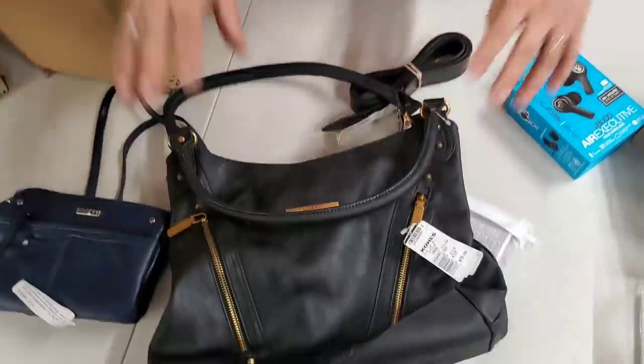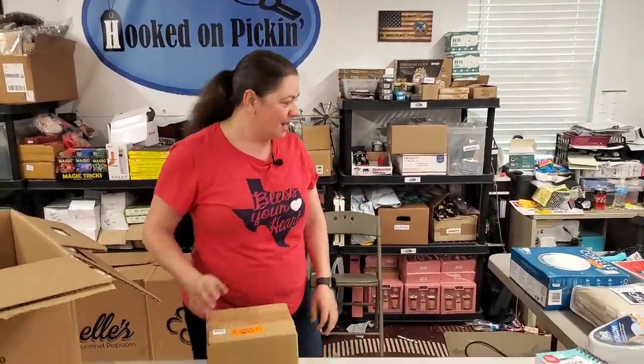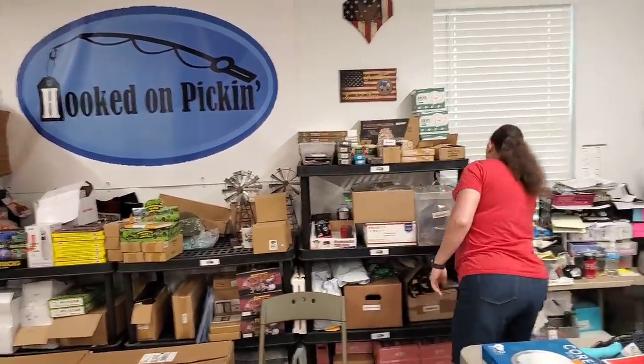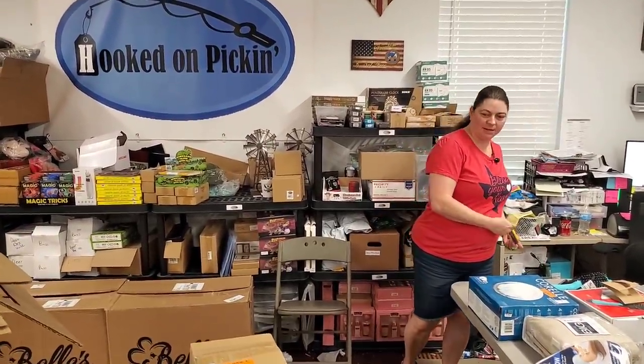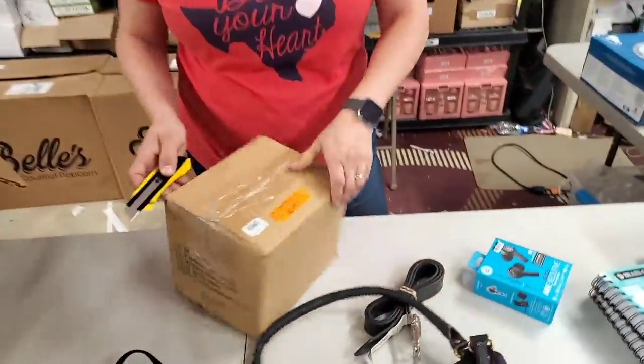You'll be able to find both of those on hookedonpickin.com. We're actually going to price everything and then have it all available on hookedonpickin.com, so you can go straight there to get it. I don't know what my problem is with finding box cutters — I think I eat the box cutters. It's probably hiding underneath something — I put something on top of it. This would be a pretty easy box to list.